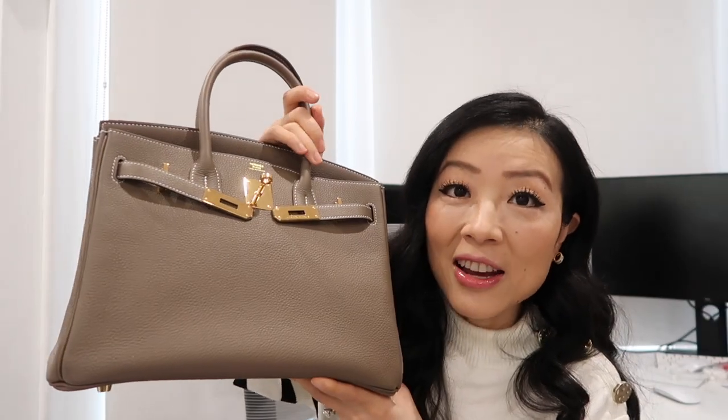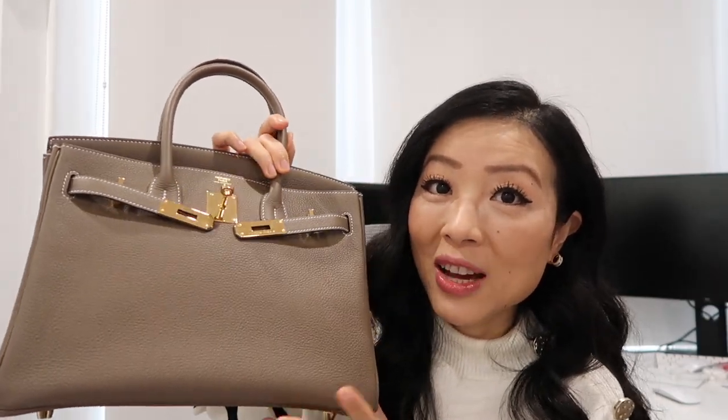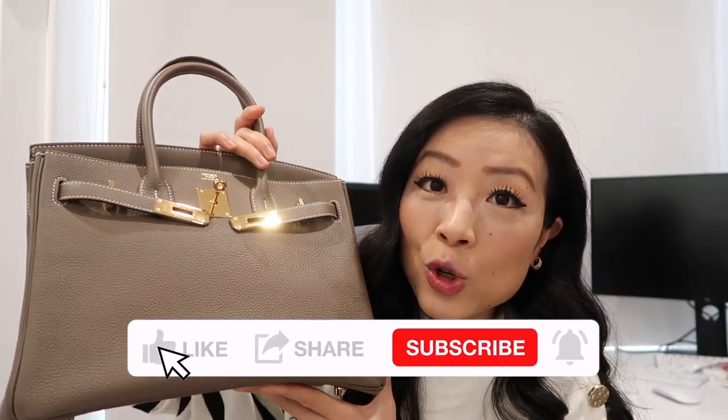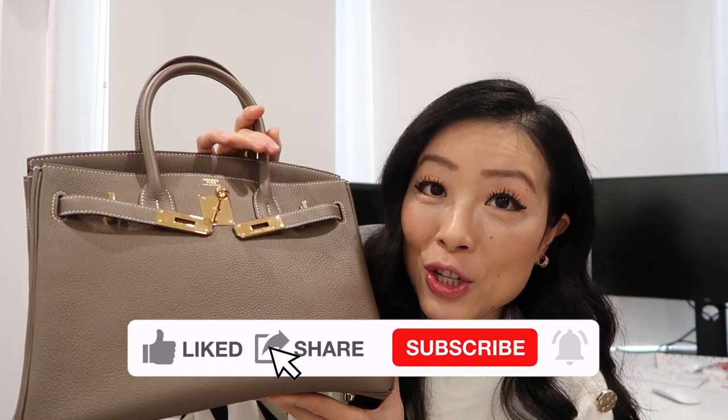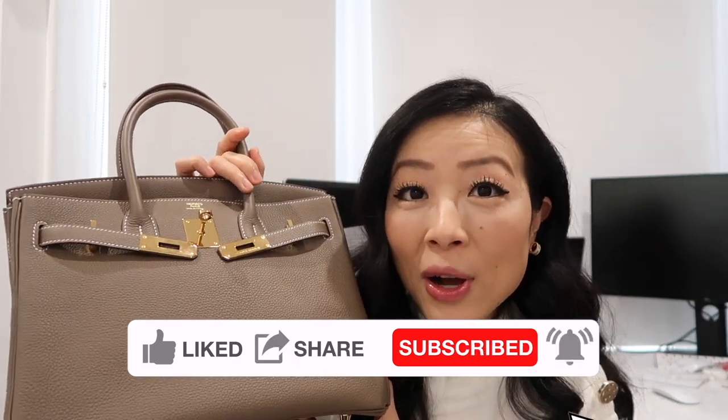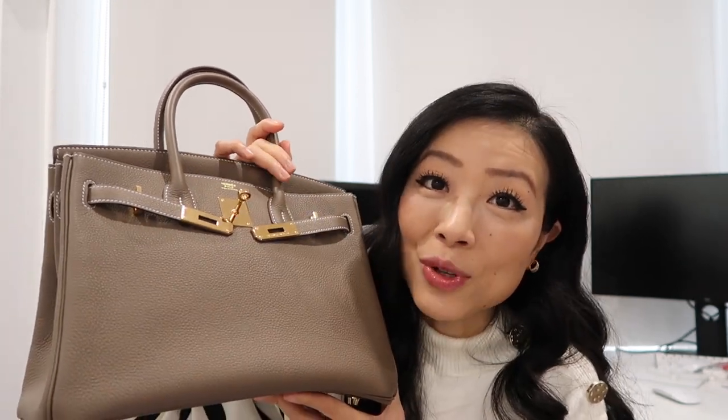I also want to share how much I personally paid for each bag. I bought this Chanel classic flap many years ago and paid $2,600 — can you believe it? My Hermès Birkin I acquired with my husband in Paris in 2019. I paid €7,550, which is a really great deal compared to the U.S. price. I have a dedicated video about how I got this Birkin with tips for getting one in Paris — I'll link it in the description box.